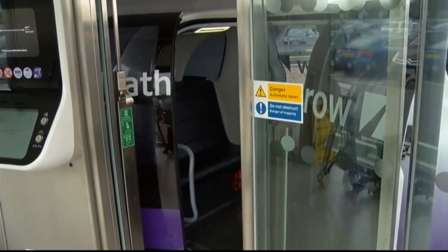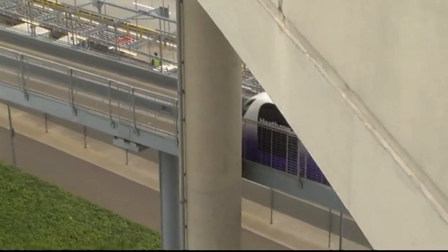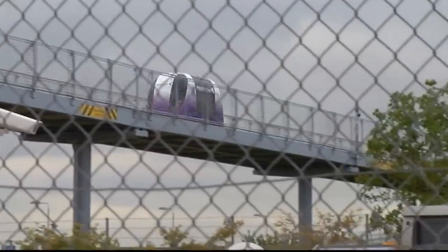They're being hailed the transport of the future, costing around 96% less to build than an underground railway, at around £3 million a kilometre.